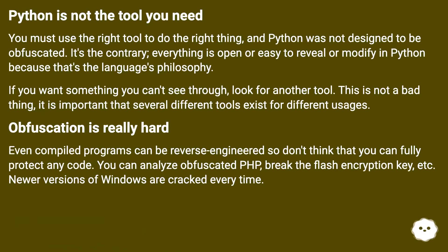Python is not the tool you need. You must use the right tool to do the right thing, and Python was not designed to be obfuscated. It's the contrary — everything is open or easy to reveal or modify in Python because that's the language's philosophy. If you want something you can't see through, look for another tool. This is not a bad thing; it is important that several different tools exist for different usages.